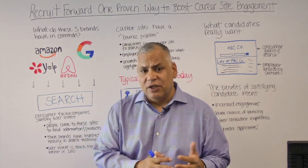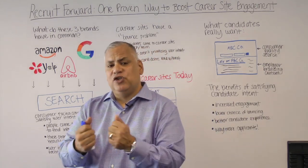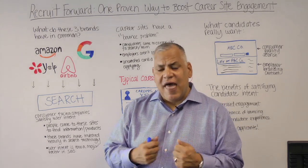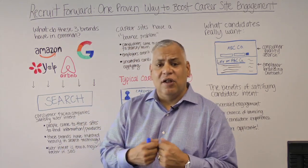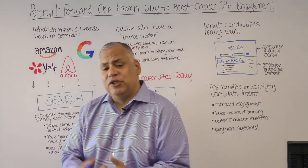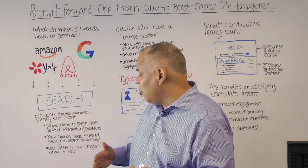And overwhelmingly, the user intent — what job seekers are trying to accomplish when they come to your website — is they want to search for a job. That's what they're trying to do. That's what's going to give them satisfaction and make them want to engage with you, and actually fulfill what you need them to do from a transaction perspective, which is to apply for the job. All of these sites, including the sites we're building here at Jive for our clients, they come to find information.